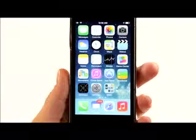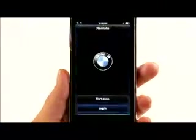The online search feature allows you to send an address to your BMW's navigation system directly from your mobile phone using the My BMW US Remote app.